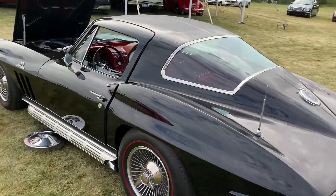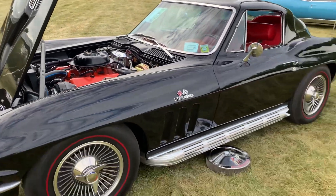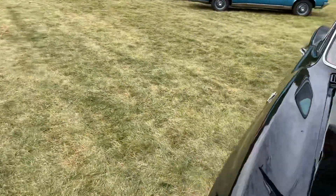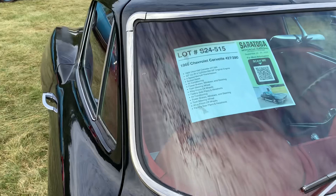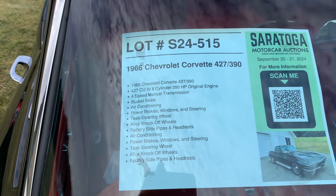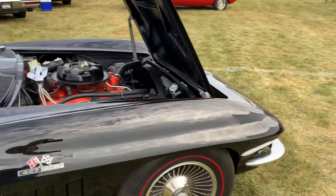Beautiful Corvette — black. This is the 427 Turbojet, big block, side exhaust. Very desirable Corvette, looks like it's in great condition. '66, 427, 390 horsepower. Very nice — red interior. I wouldn't mind having that one.